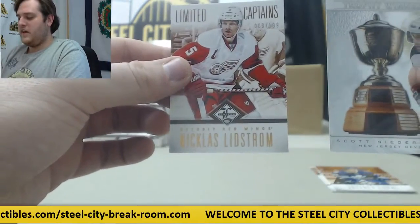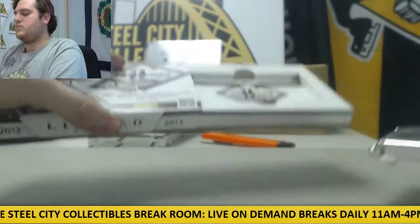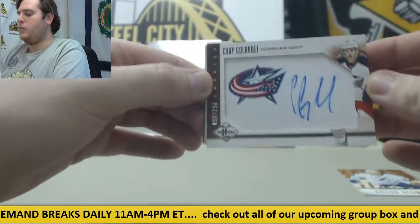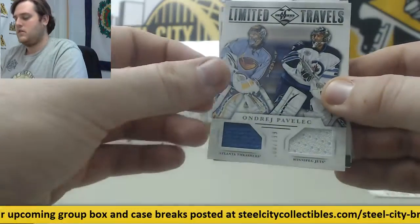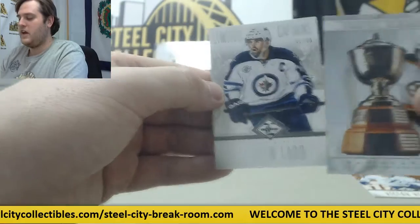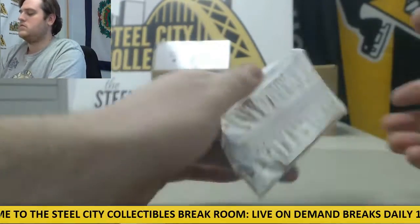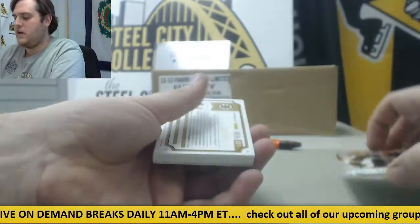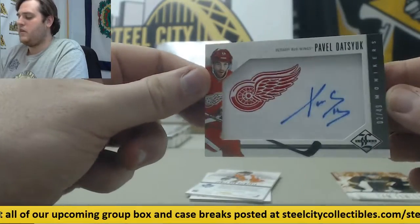Scott Niedermayer out of $199, and Nicklas Lidstrom out of $199. Victor Hedman. Cody Goloubef for Columbus out of $499. Limited rookie redemptions, Winnipeg Jets. Andre Pavlicek for the Jets. Out of $49, Marc-Andre Fleury — Pens are getting some nice cards. Ray Bourque out of $199. Andrew Ladd out of $49. Cam Fowler out of $299. Sharp out of $299. Max Sauvé out of $299 for the Bruins. For the Red Wings out of $49, Pavel Datsyuk.